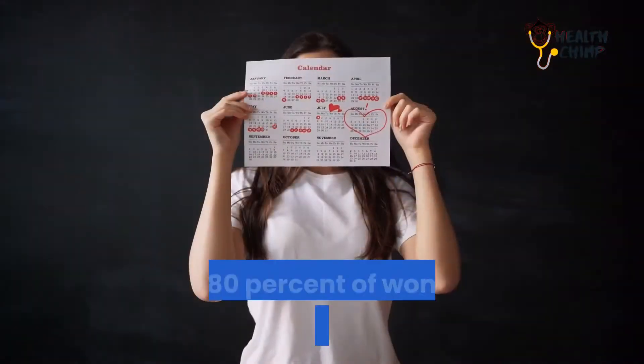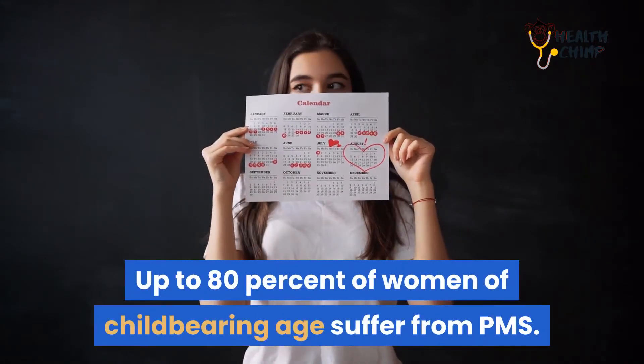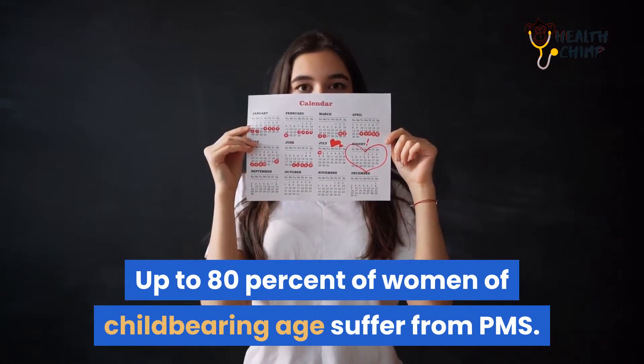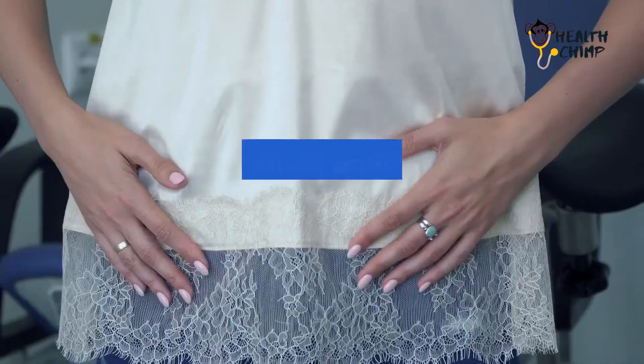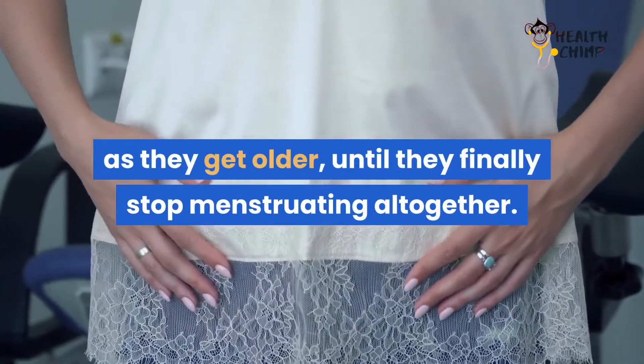Who gets PMS? Up to 80% of women of childbearing age suffer from PMS. It usually strikes women in their mid-20s, and tends to get worse as they get older, until they finally stop menstruating altogether.